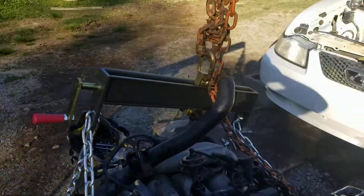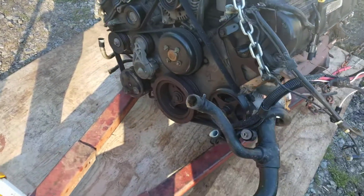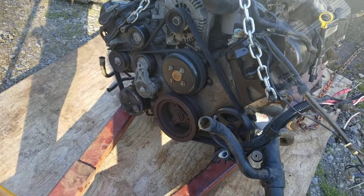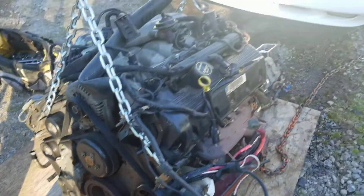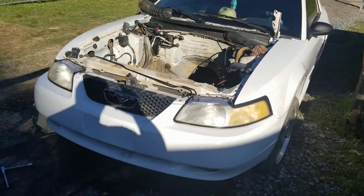I went and got me a leveler, as you can see, so I didn't want to hurt nothing on this motor. I got the AC compressor still hooked up to it. I'm gonna take over now and we're getting ready to put it in this car. Unfortunately I don't have nobody to hold the camera for me.